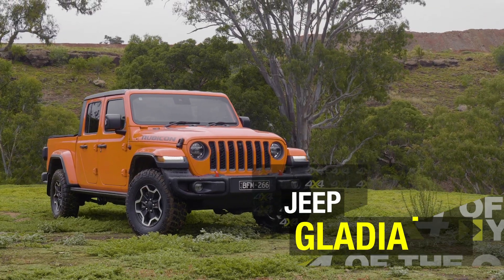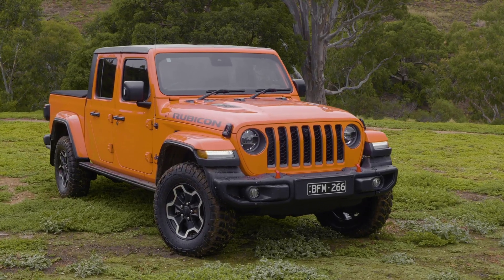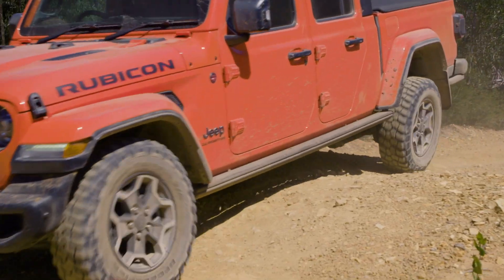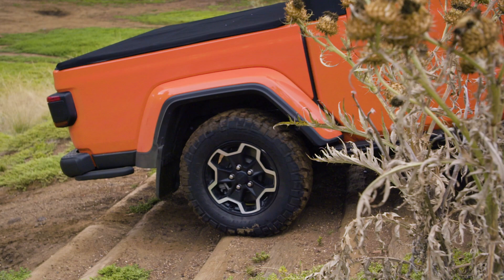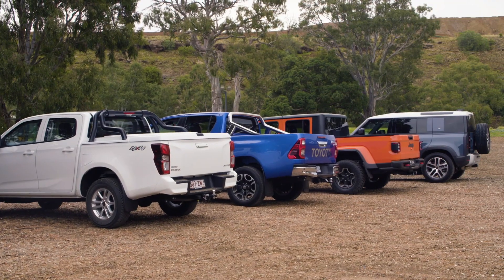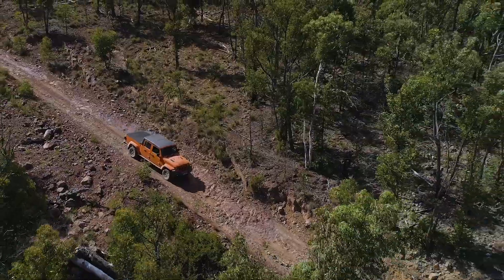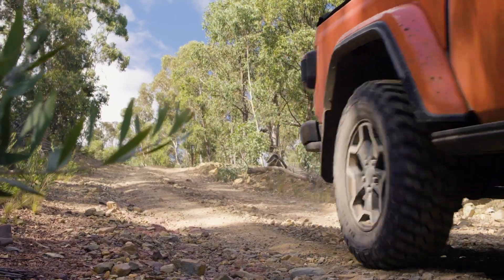Jeep dropped its JT Gladiator pickup truck in Australia midway through 2020 to deliver something all new and fresh to the 4x4 market. Basically it's a ute version of the well-known Wrangler wagon, but the Gladiator rides on a longer wheelbase and incorporates a bit of Ram truck rear suspension design under its back end. The Gladiator is not a 4x4 ute in the same sense as popular rigs like Hiluxes, Rangers or D-Maxes. It's more a lifestyle ute rather than a workhorse due to its relatively low payload and towing capabilities. Where it does stand out though is its off-road ability, where it is unrivaled.